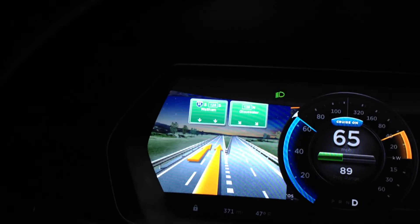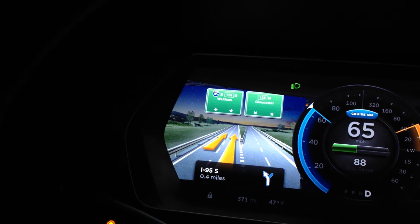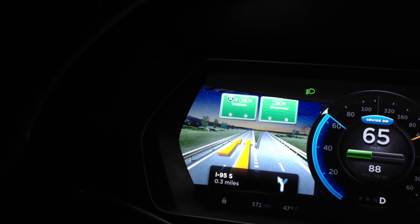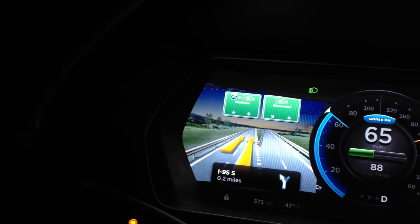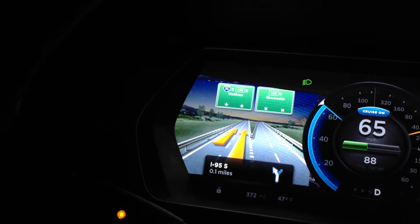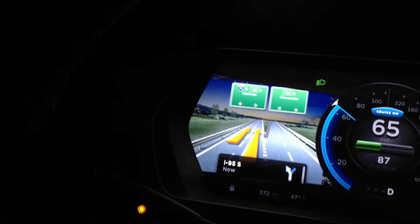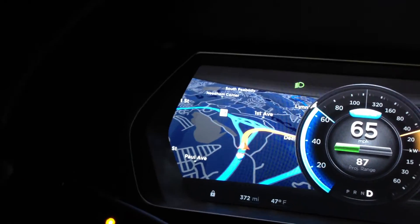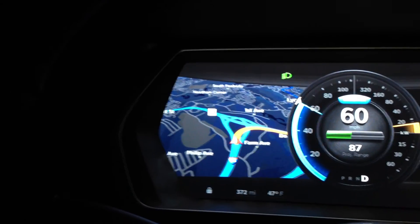In half a mile, keep to the left and follow I-95 towards Waltham. Sweet. Now keep to the left and follow I-95 towards Waltham. Please follow the road for 27 miles. And that is GPS.